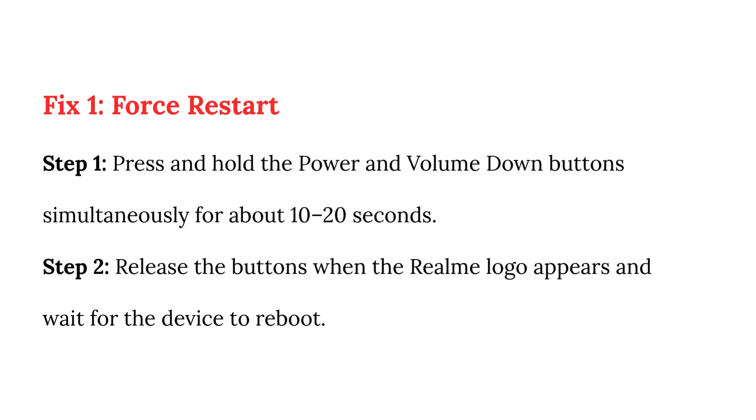Fix 1: Force restart. Step 1: Press and hold the power and volume down button simultaneously for about 10 to 20 seconds. Step 2: Release the buttons when the Realme logo appears and wait for the device to reboot.